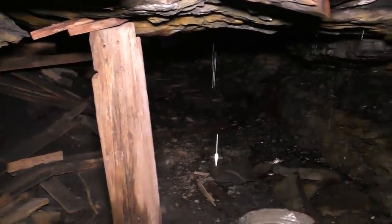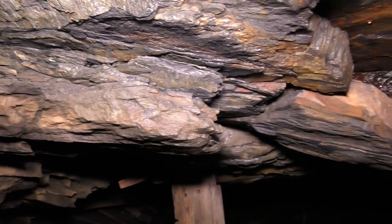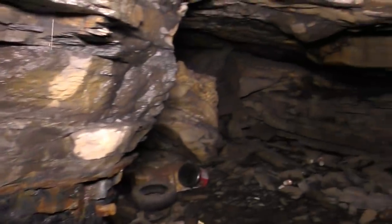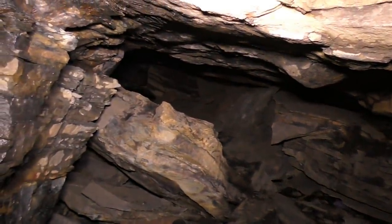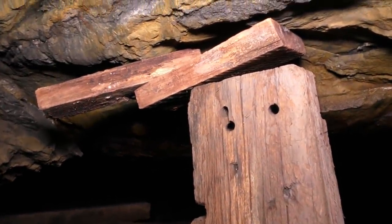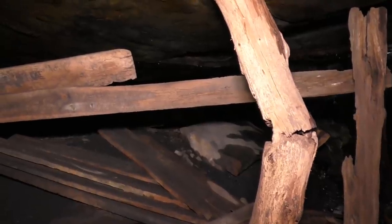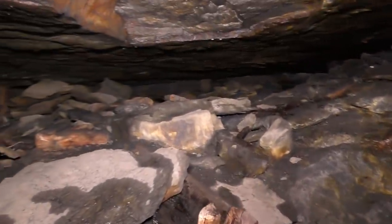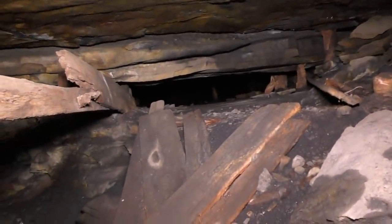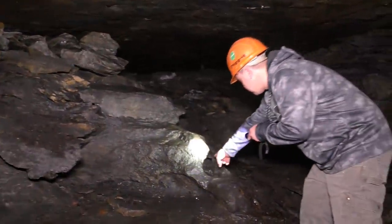Down here we have some timbers and I believe some railroad ties for ore car tracks. We have a loose top here — you can see it's cracked and fractured in different areas. It looks like it may continue off that way too, but we're going to go this way first. That's definitely not a good sign. There's a little cavity there, some little tiny stalls and timbers. This is pretty cool — you can see the drill hole right there.